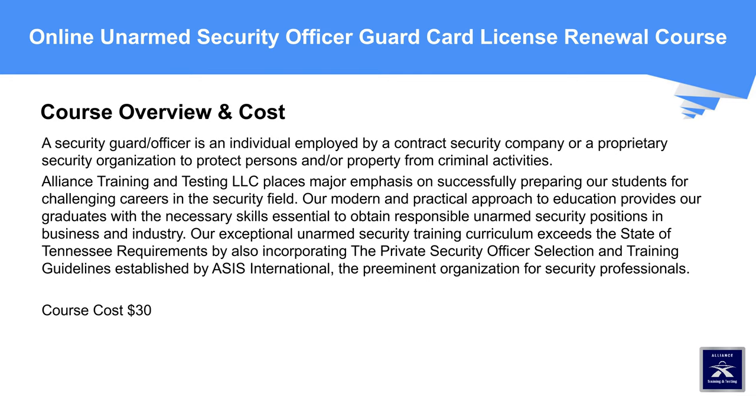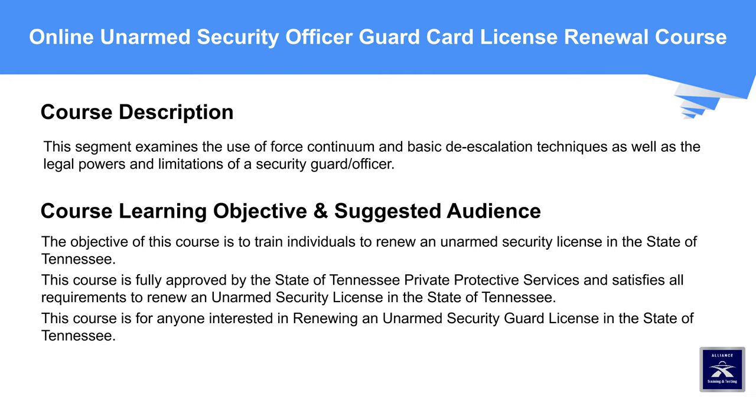Course Cost: $30. This segment examines the use of force continuum and basic de-escalation techniques, as well as the legal powers and limitations of a security guard or officer.